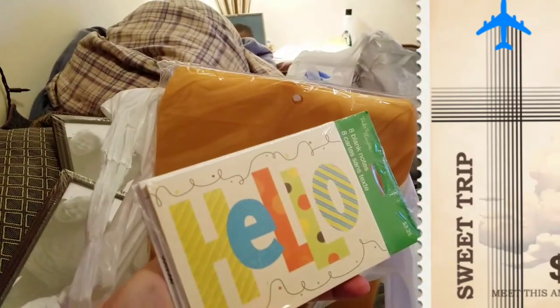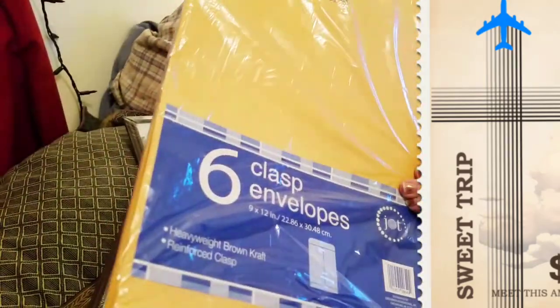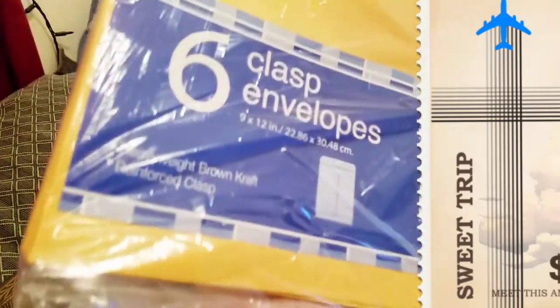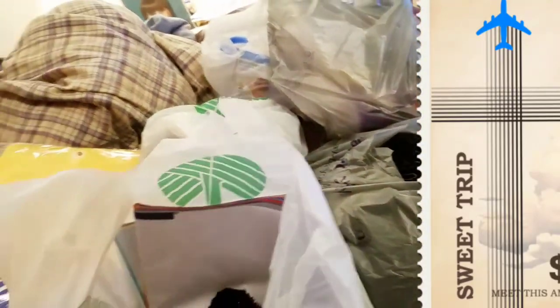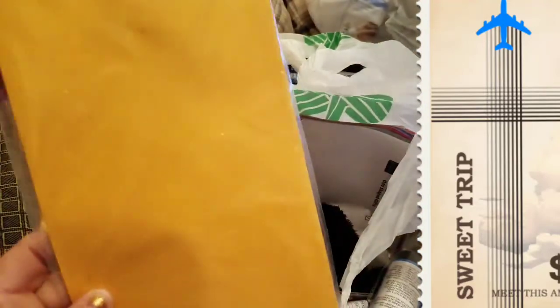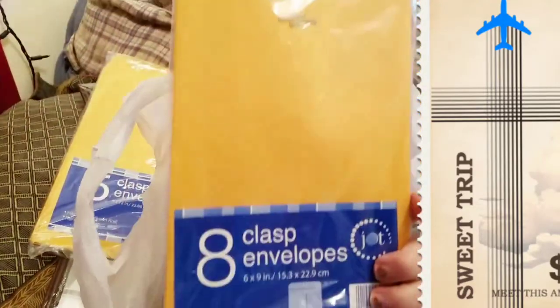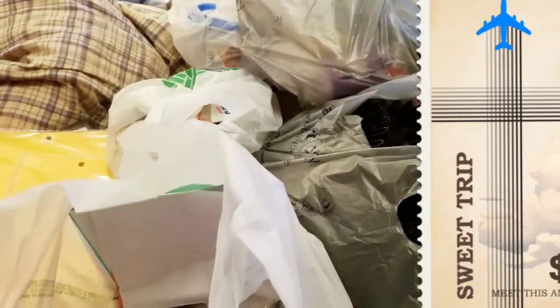I got some envelopes — six of the bigger size. These are the nine-by-twelve and the smaller ones are the six-by-nine. These are great for like half pocket letters or envelopes that aren't too thick.